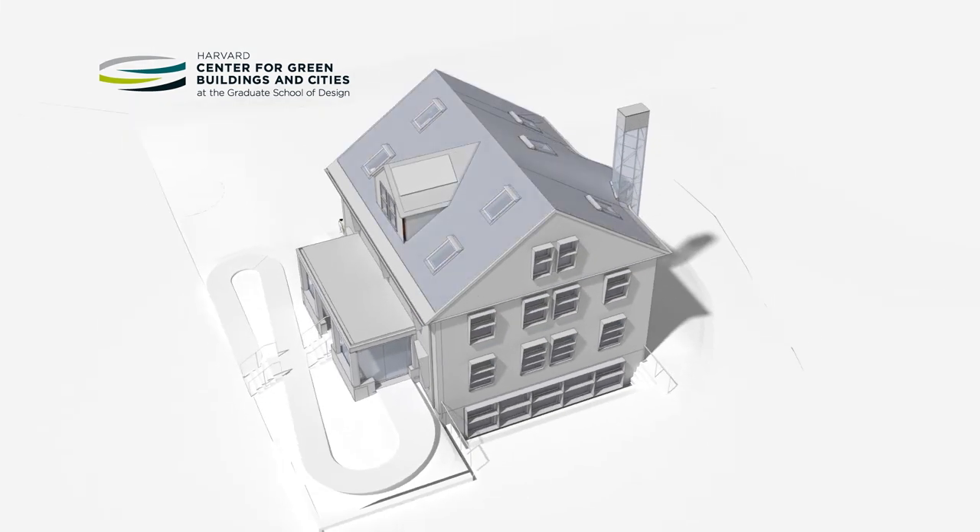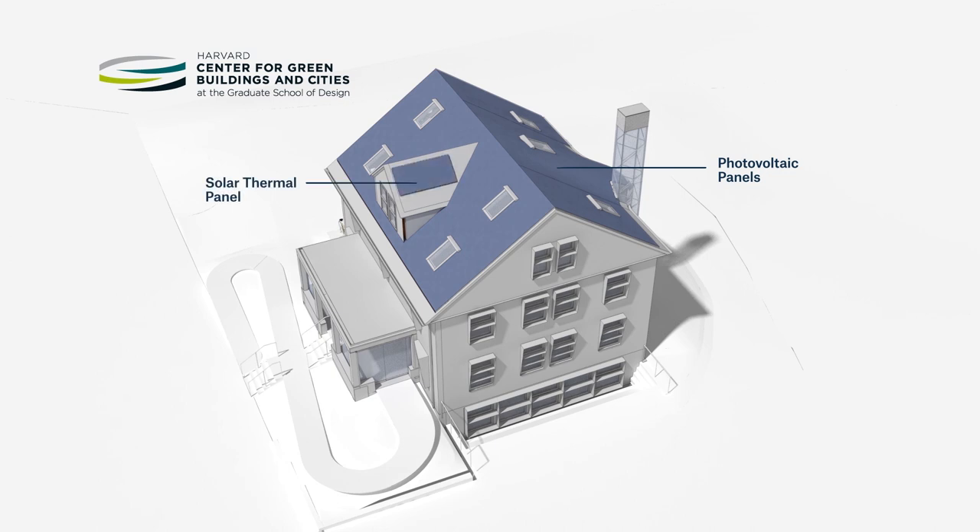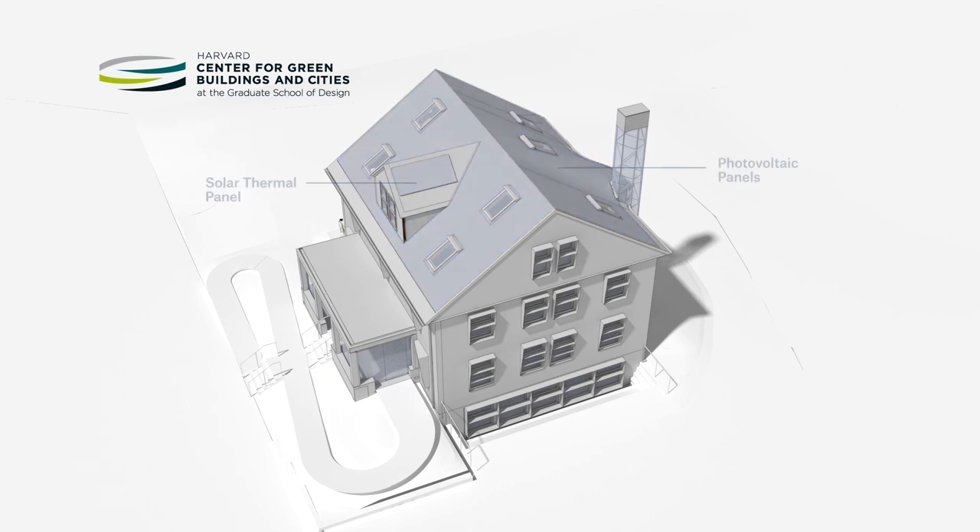Photovoltaic panels on the roof provide renewable energy for the heat pump and equipment within the house. The production surplus can be fed back into the grid to help offset carbon emissions, including embodied energy and materials.